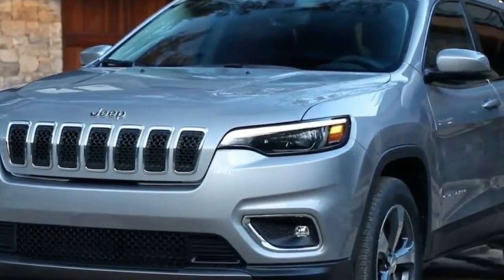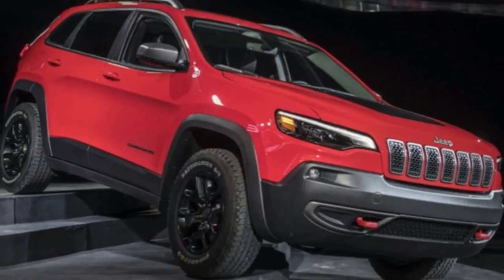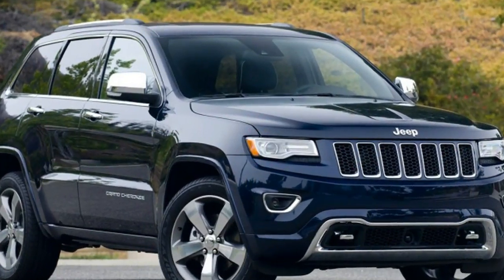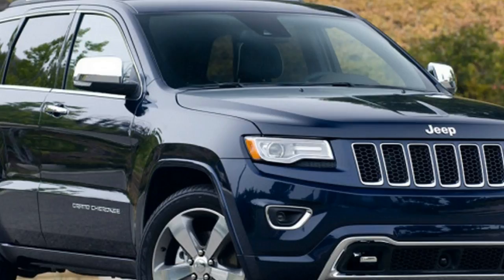Jeep's photos depict the Cherokee with two different front-end designs. The red SUV is likely the high-end Trailhawk variant because of the tow hooks poking out of the bumper and high-mounted fog lights. Conversely, the silver example has a more conventional nose without the hooks.